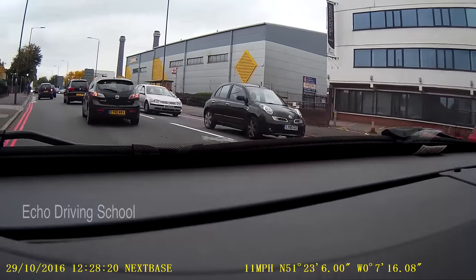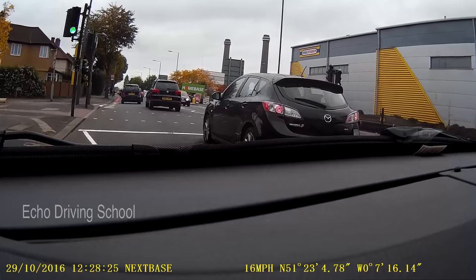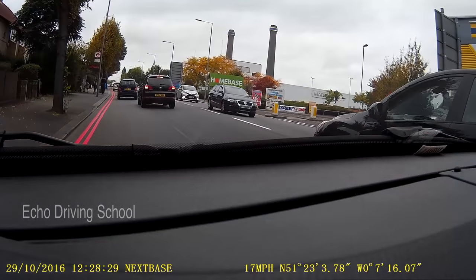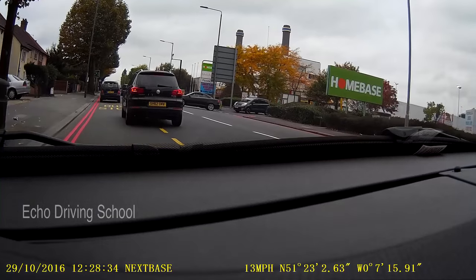If you need to repeat the exit, by all means rewind it and look at it, and practice with your instructor to make the whole process smooth so that you can become more confident.